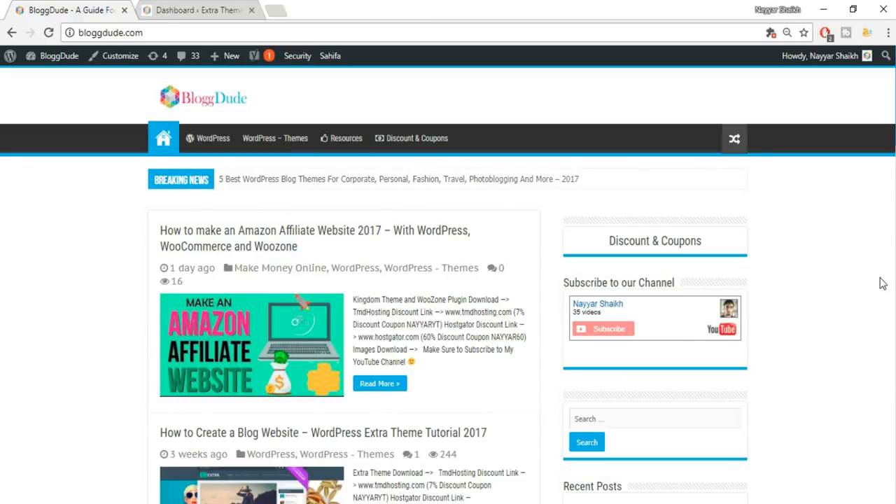Hey, what's up guys, this is Nashik from blogdude.com. In this video we'll see how to secure your WordPress website from different hackers, different attacks, or anyone injecting any script or code on your website.